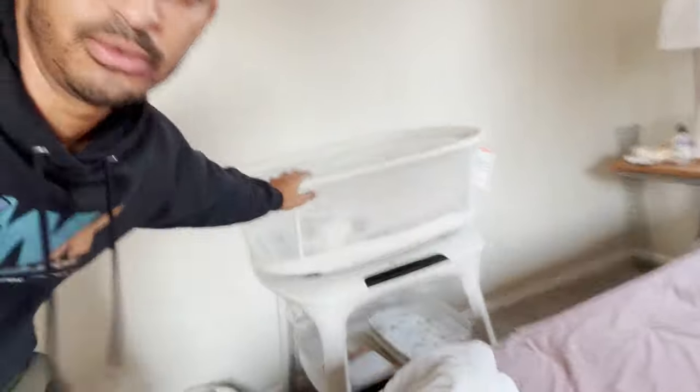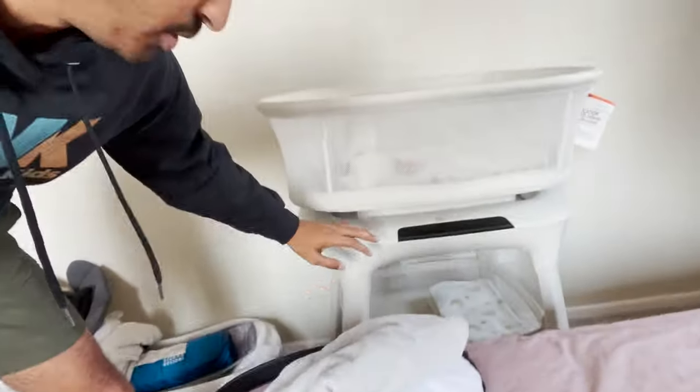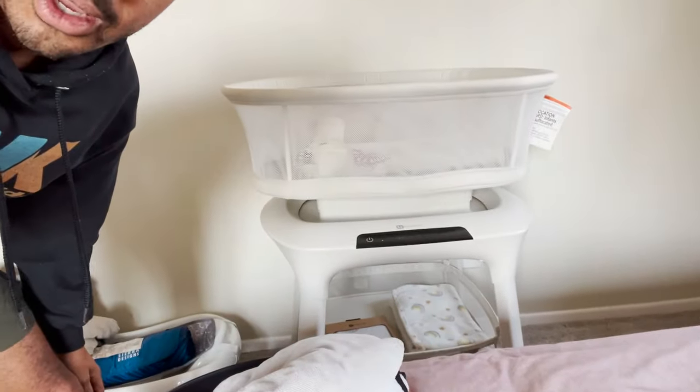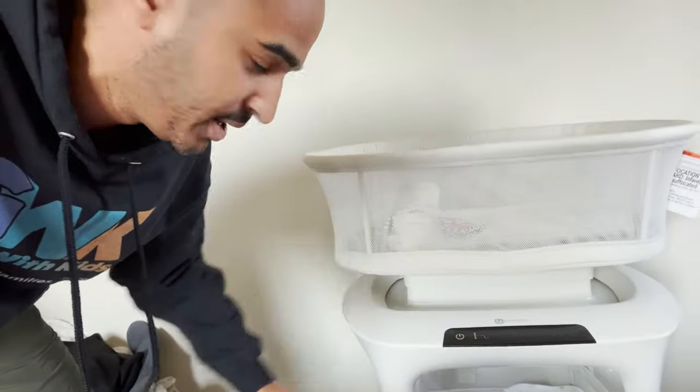In my bedroom — my bedroom is a mess right now, I can't believe I'm showing people this — I've got the Mamaroo bassinet. This thing's pretty amazing. I haven't been able to try it yet because the last time I had a placement, he ended up leaving before this arrived. It was a promotion they gave me. You turn it on and it does movements like that. It has all different kinds of movements for the baby. I also ended up putting my desk over here. So that is the setup of the new place right now.